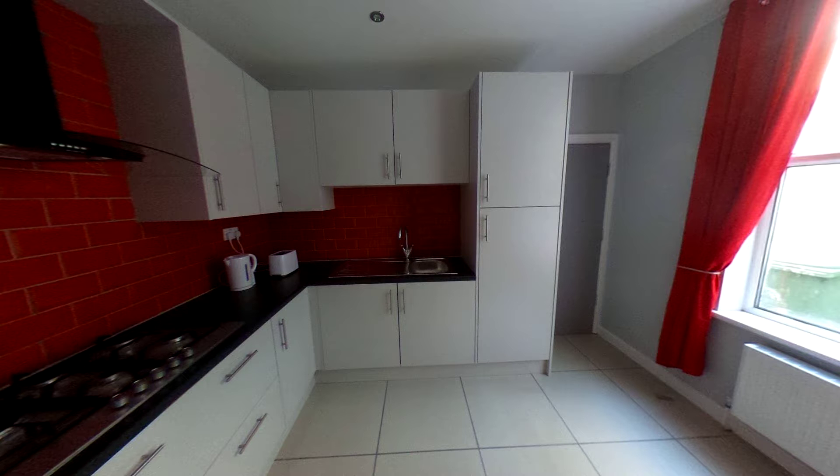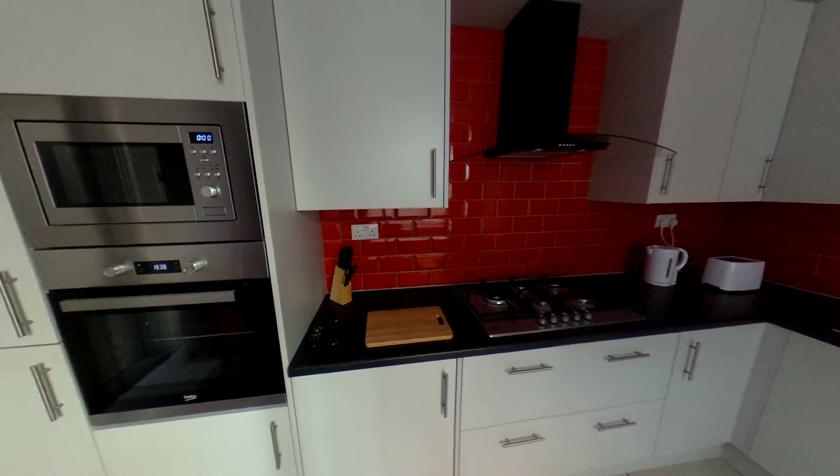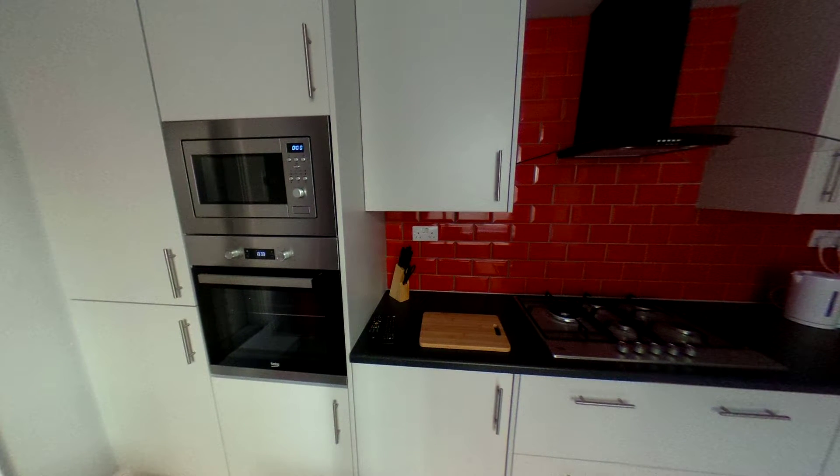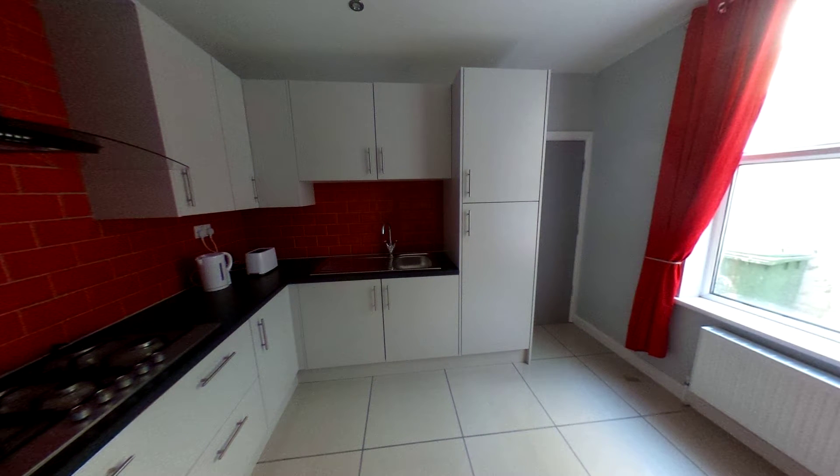You can store all your stuff in there. There's definitely plenty of storage space — some of these cupboards are empty for you to put your own food and keep your own things. Some of them have shared utensils, baking trays, and that kind of thing.